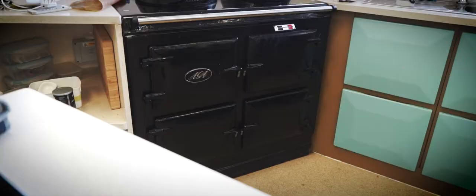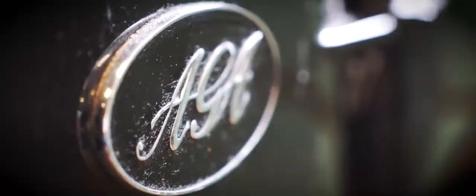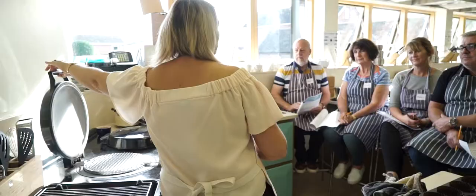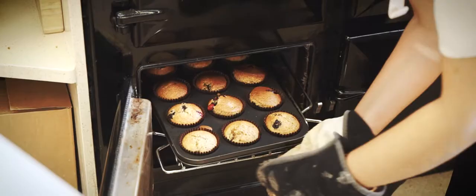The Essential AGA Cookery Course covers everything that you need to know to get the very best out of your AGA cooker. We've actually learned loads - we came here not knowing how to use an AGA at all. It was a bit of a mishmash, but now we know what every single oven does and what both hobs do. It's fantastic - we have absolutely learnt more than we expected before we arrived.